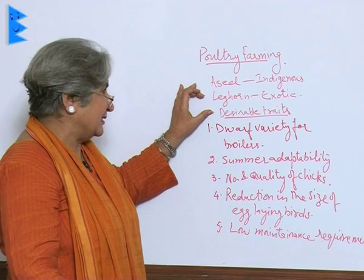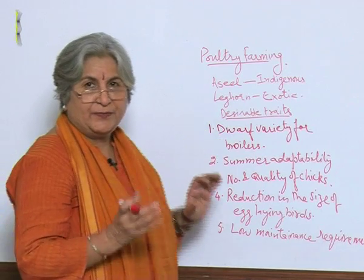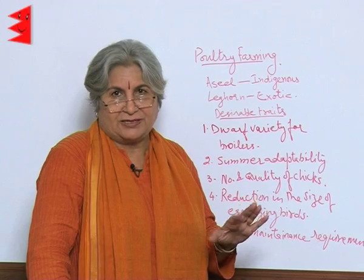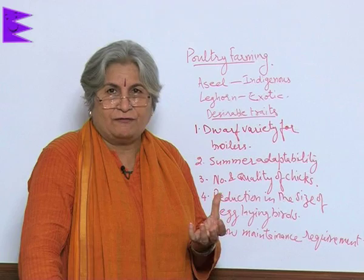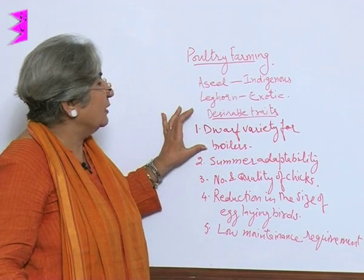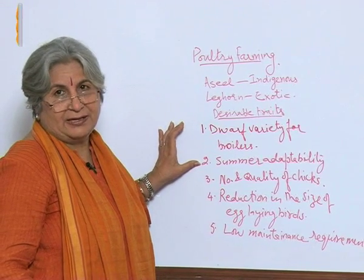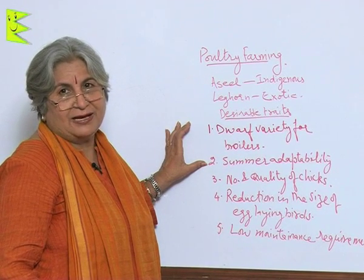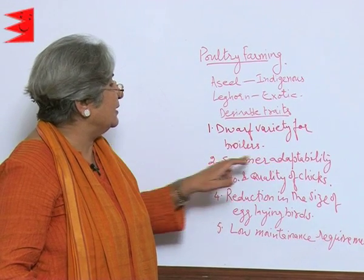The desirable traits in poultry include: first, the dwarf variety — dwarf means small. For a broiler, we do not want a developed reproductive system because we are not interested in eggs. We want the bird to grow fast in a very short period, so we use the dwarf variety for broilers. Second is summer adaptability — tolerance to high temperature — because in summer the birds are very uncomfortable, so we want a variety adaptable to summer.